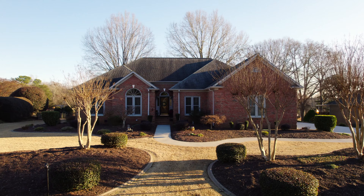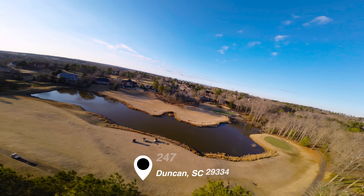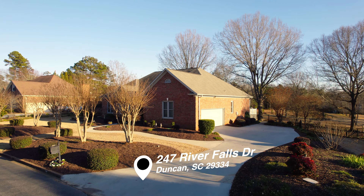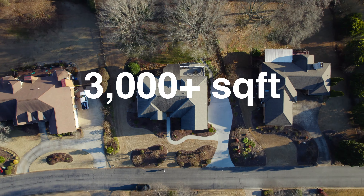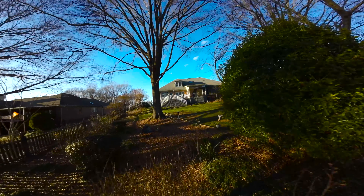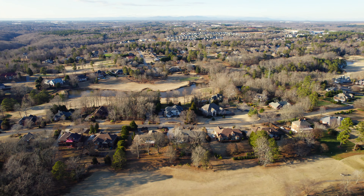Welcome home to 247 River Falls Drive. Come tour this beautiful custom brick home with me. With over 3,000 square feet, this four-bedroom, three-bath home is on over half an acre of land and overlooks the fifth fairway at River Falls Golf Course.